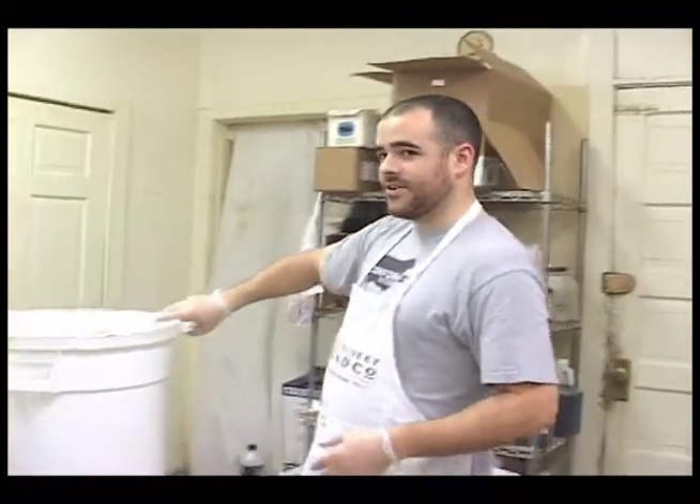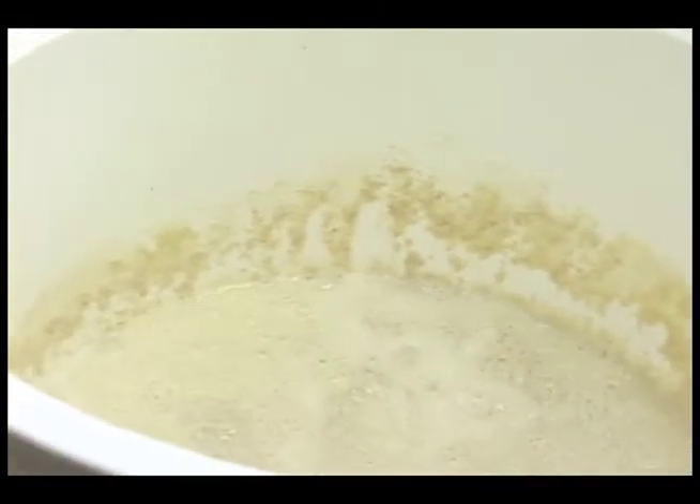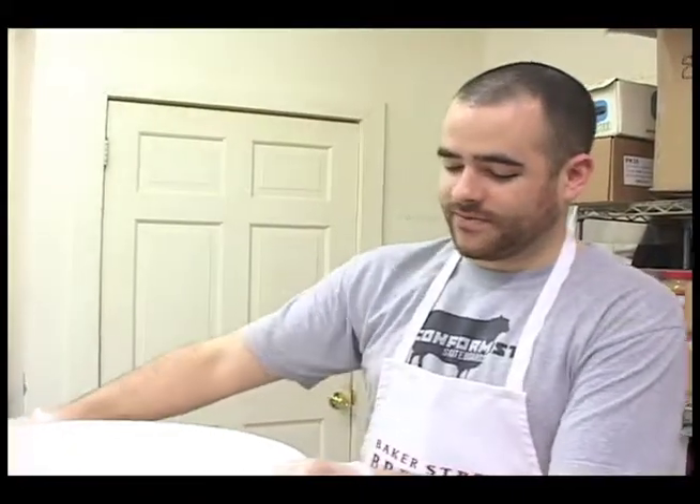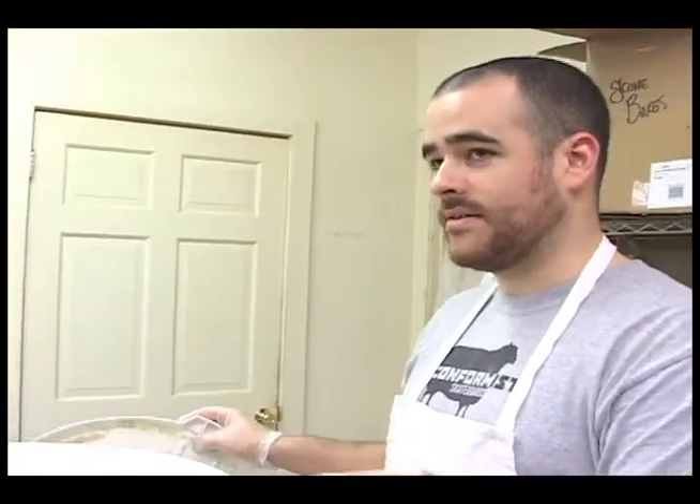This is what the yeast starter looks like — it's kind of goopy. This is what gives our breads their distinctive old world flavor and also acts as a leavening agent. So this goes in and the bread is mixed.